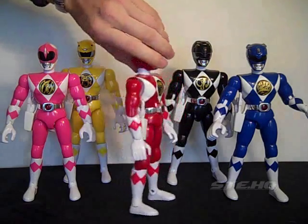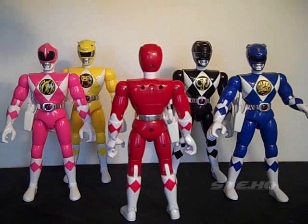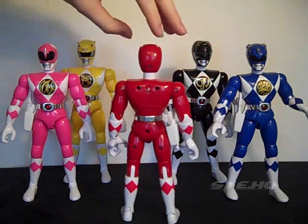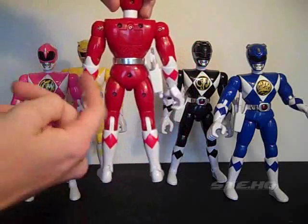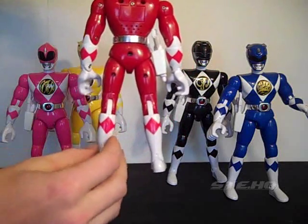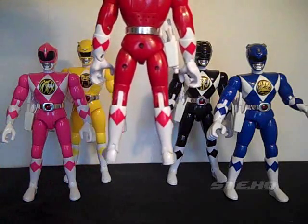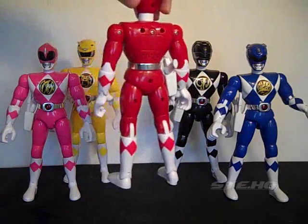Here's a look at the back. No diamonds on the back, but they did actually paint the back even though the diamonds are missing. They went around the whole boots and gloves and painted in the diamonds, so that was nice of them.